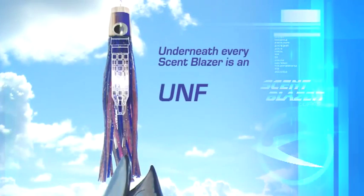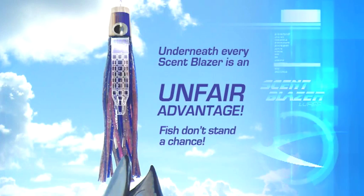Scent Blazers are not just a lure, but a complete and flexible system which puts the fishermen in control of the lure's scent, sound, look and swimming action. Underneath every Scent Blazer is an unfair advantage. Fish don't stand a chance.